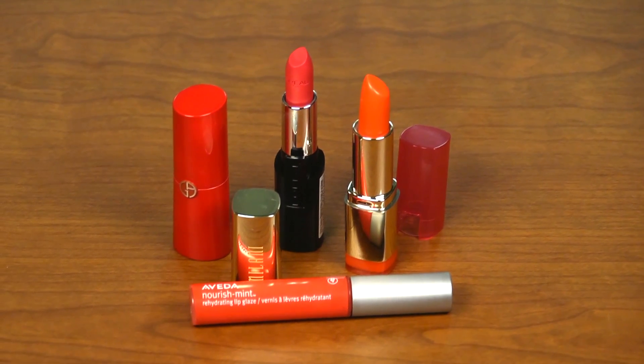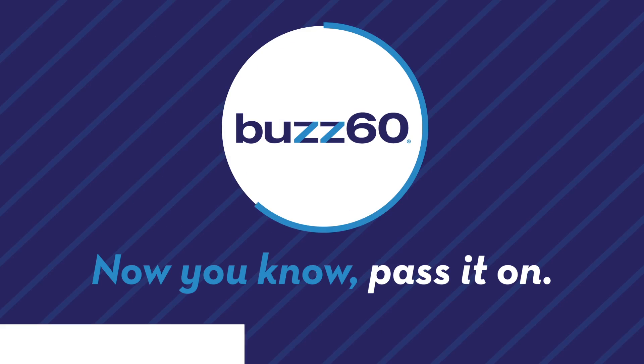So push the envelope a bit this season and find a shade that shows your true colors. Buzz60, now you know, pass it on.